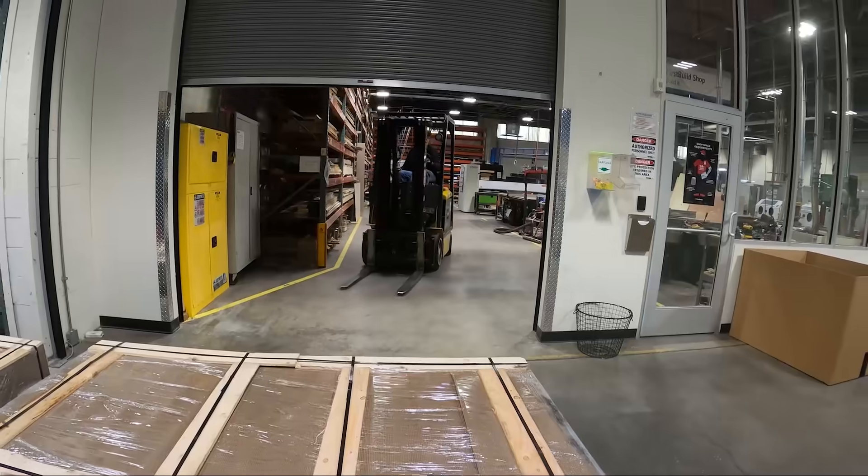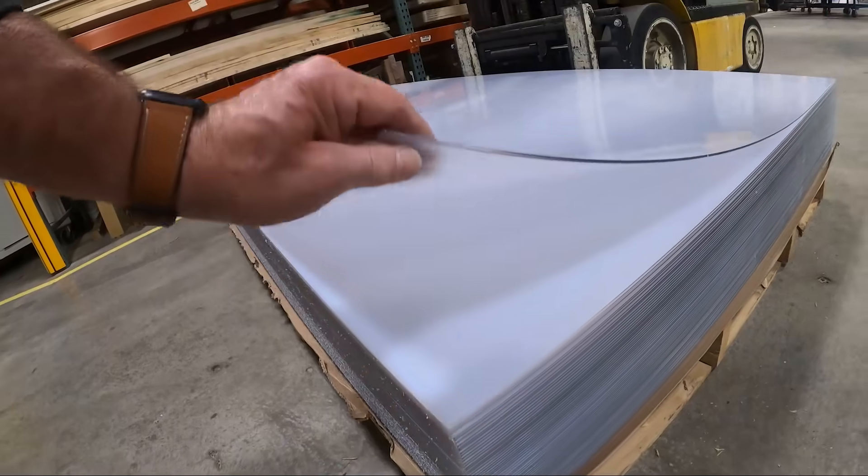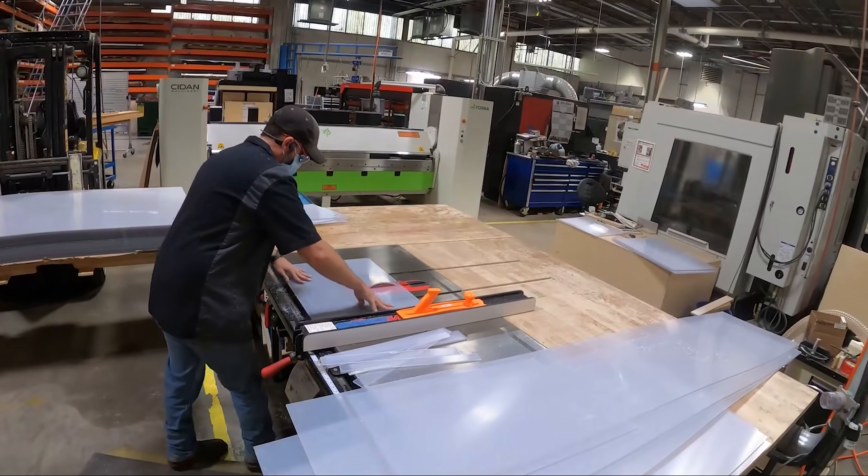Welcome to a day in the life of making PPE. The microfactory at FirstBuild is being put to good use to help combat the COVID-19 virus during this quarantine phase.